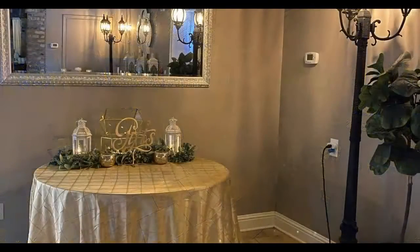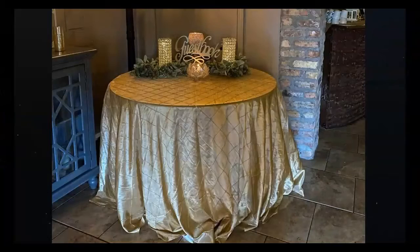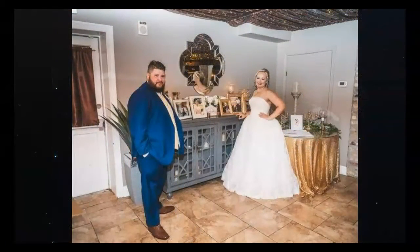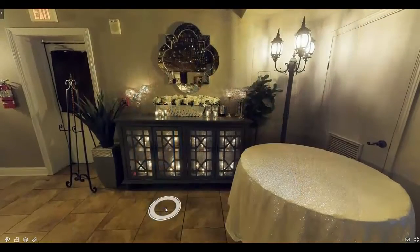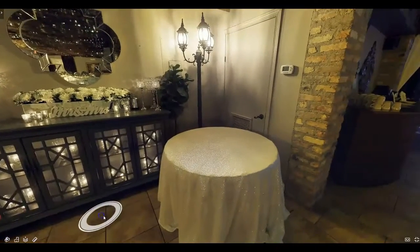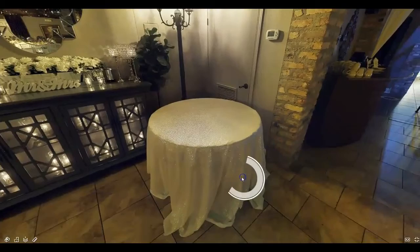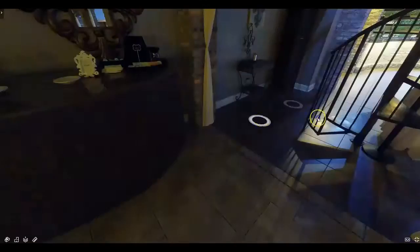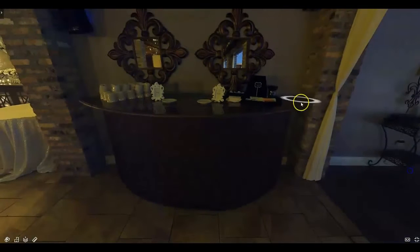Here we have our specialty tables. The rectangle one is used for gifts or favors or both, and the round one is used for the guest book. The hutch is used for many different things, such as pictures of a couple, a memorial table, or neither. For our specialty tables, we have many different types of linens to match your wedding dream. As we walk towards our bar, we pass the coffee station. Every event gets freshly brewed regular and decaf coffee.